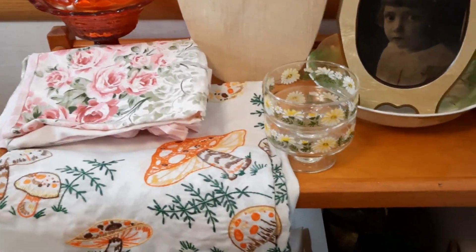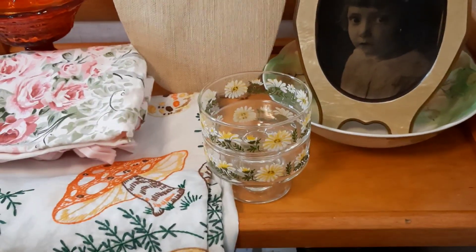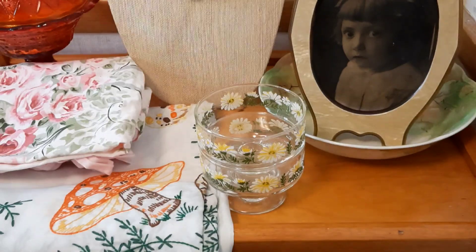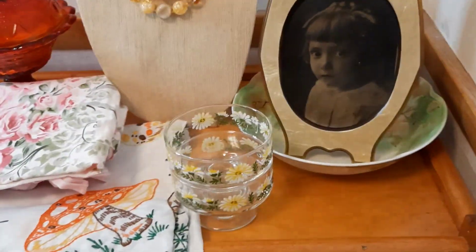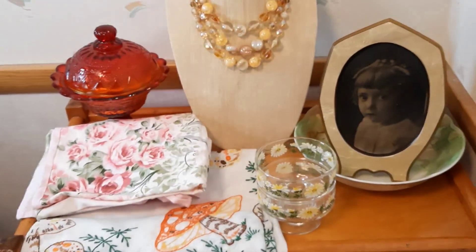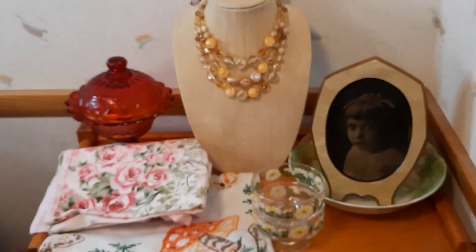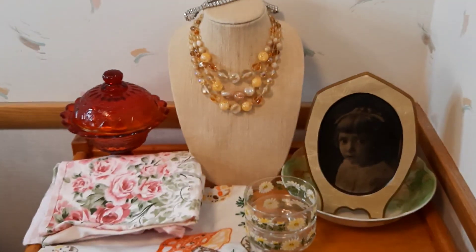I've got these really sweet daisy custard cups or parfait cups. I've got that celluloid frame, so I hope you'll join us — 5 p.m. Eastern on Lucinda Walker's channel. Thanks, guys.